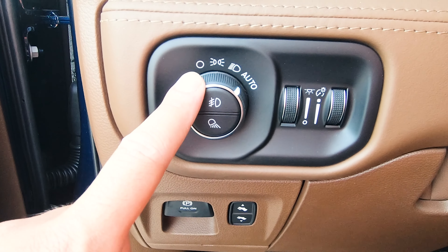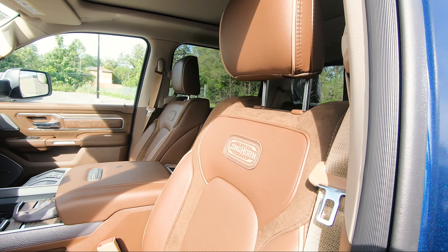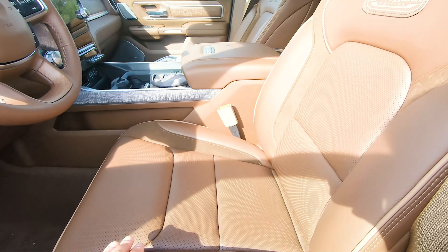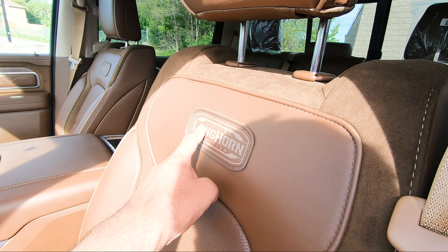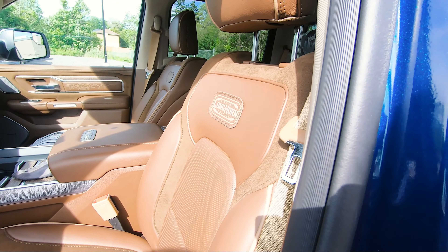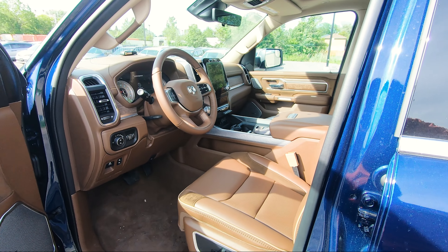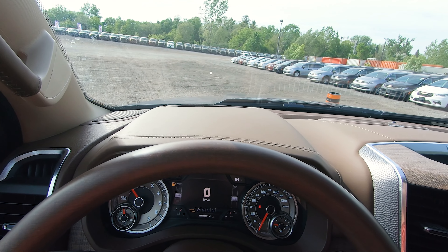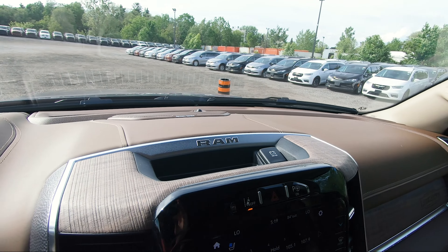Coming up top of that, you've got your lighting controls — your fog light, your bed lighting, and your dimmers. Coming to the driver's seat and even the passenger side, you get this nice suede feeling along with this nice leather going all around the seats. You've also got Limited Longhorn Edition badging on both the driver and passenger seats and also at the rear. This interior just looks very, very unique and very nice. These seats are power adjustable, both driver and passenger.